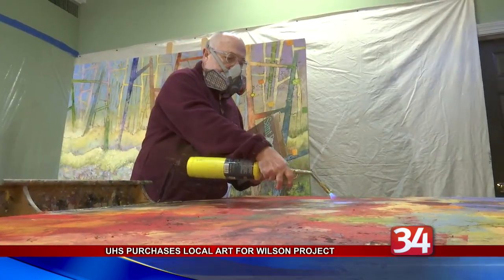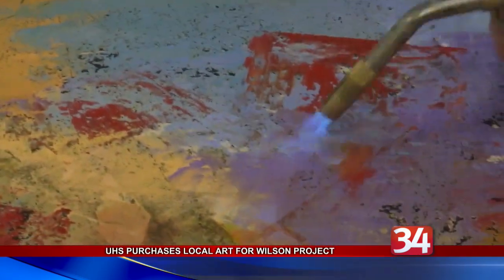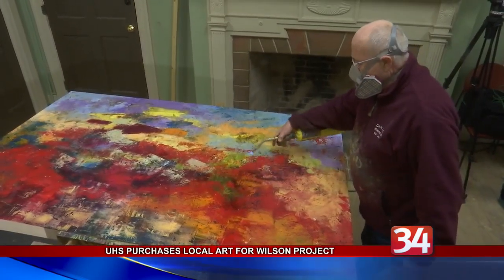Chanis encourages other businesses and institutions with the means to do so to use local art in their interior design. He says that by supporting the local art community, they're strengthening quality of life issues that help recruit and retain employees.